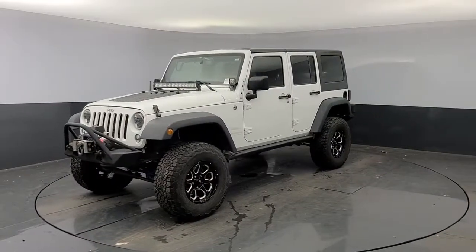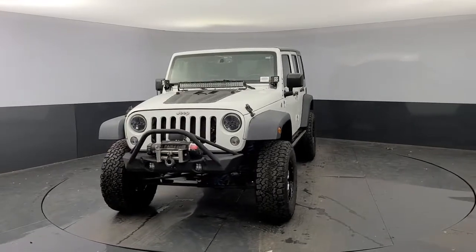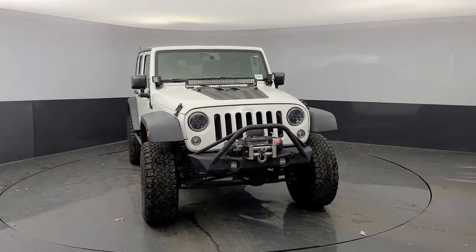This could be the car for you. The 2014 Jeep Wrangler. With less than 90,000 miles on the odometer, this vehicle stands out from the rest.